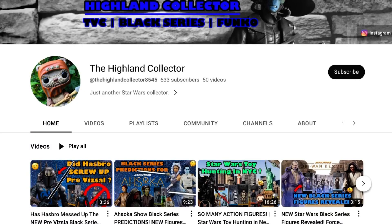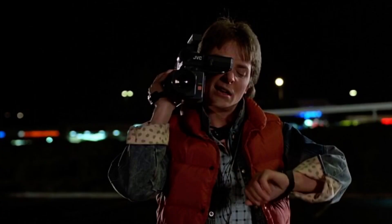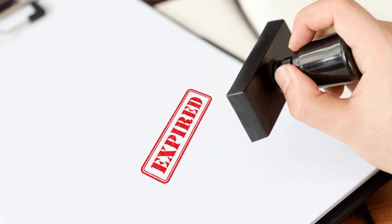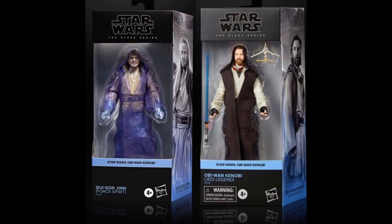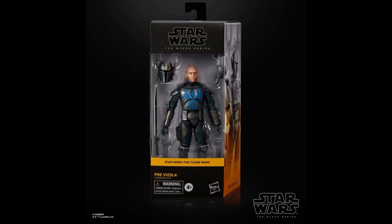Welcome back to the Highland Collector YouTube channel. In one of my recent videos I went over every Black Series Pipeline figure we knew of as of July 2023, and even though it's only been a month since that video was released, it's already incredibly out of date as many of the figures I talked about have been revealed — some being absolutely incredible whilst others unfortunately fell a little short.